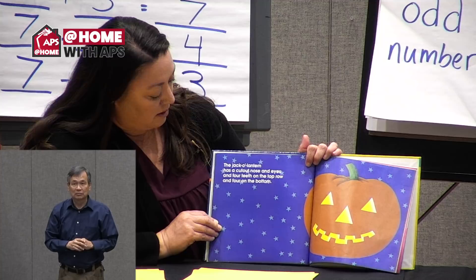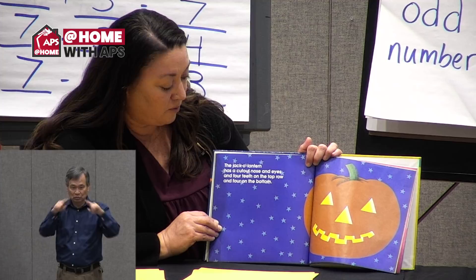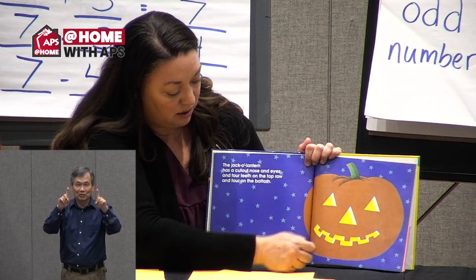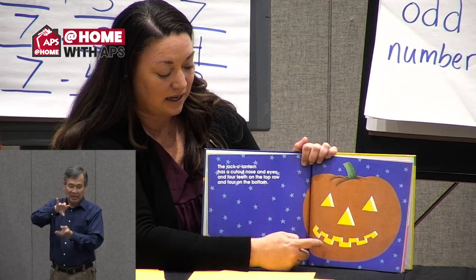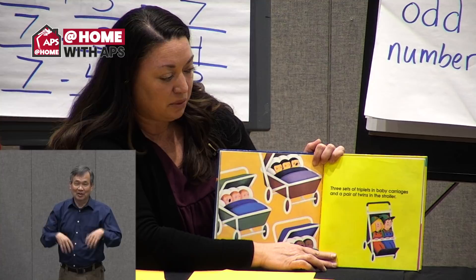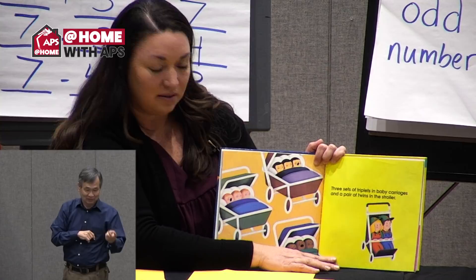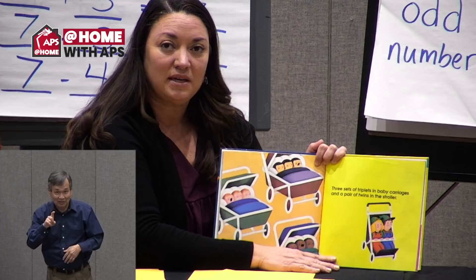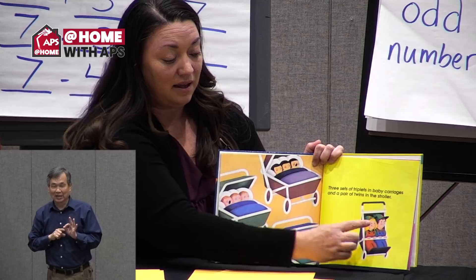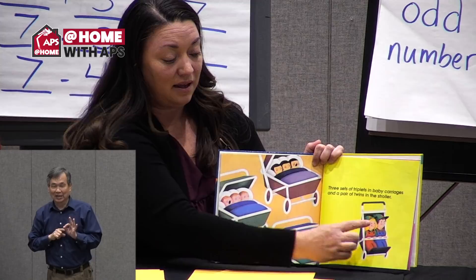The jack-o-lantern has a cut-out nose and eyes, and four teeth on the top row and four teeth on the bottom row. How many are all together? One, two, three, four, five, six, seven, eight, nine, ten, eleven. I would have never guessed it had eleven altogether. Three sets of triplets in a baby carriage and a pair of twins in the stroller — that is a lot of babies! Can we count by threes? Three, six, nine, and two more — ten and eleven. Also equals eleven. Counting by threes is really hard.